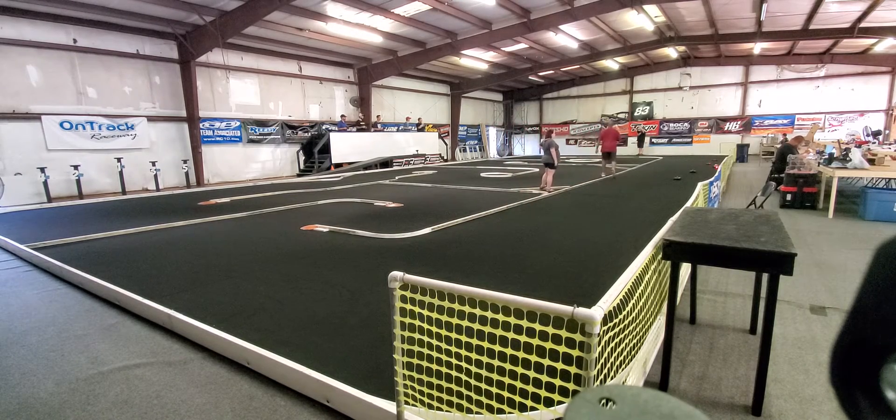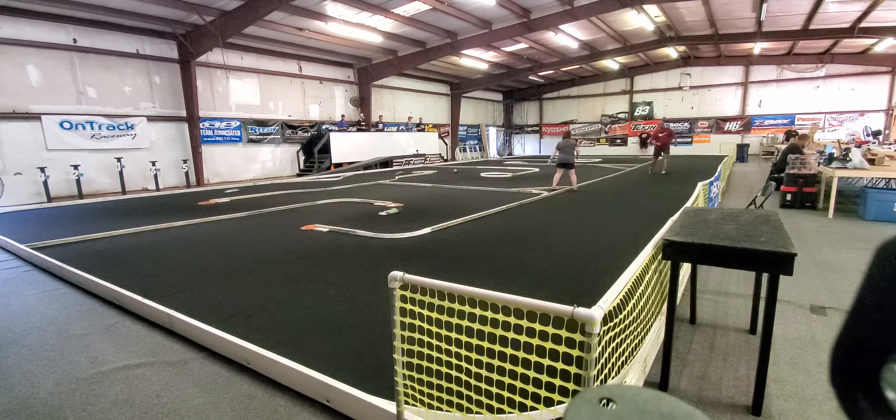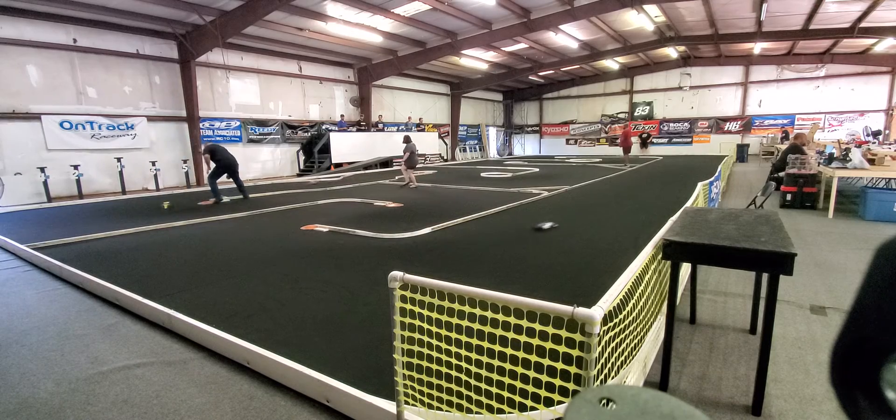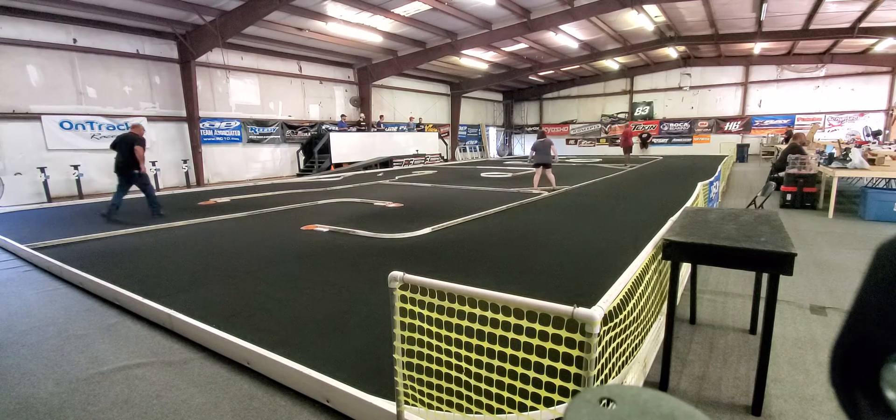Next sound will be the start of the F1A main. Relatively clean start, a little bumping and fender trade. Turn marshal on the front stretch — turn marshal is clear. Turn marshal on the switchbacks, car merged in on the switchbacks. Steve, can you kick the pipe down?